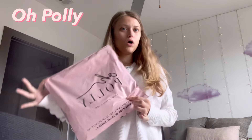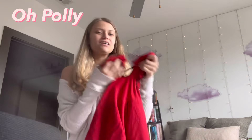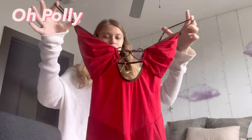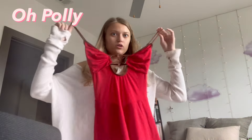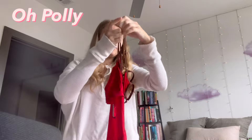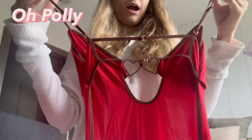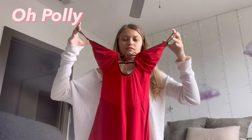Alright guys, we have the last package of the video — it's from Oh Polly. Oh my gosh, it's so soft, it's silky, very smooth. It has little heart details — are you kidding me, that's so cute! The back is open and it has these little straps. I'm so excited for this, it's so pretty. Let's try it on!